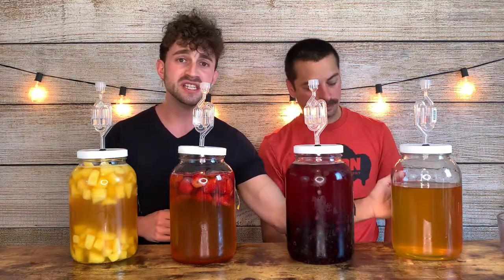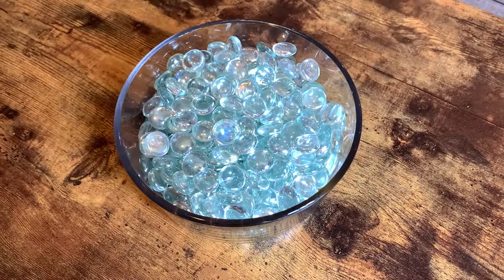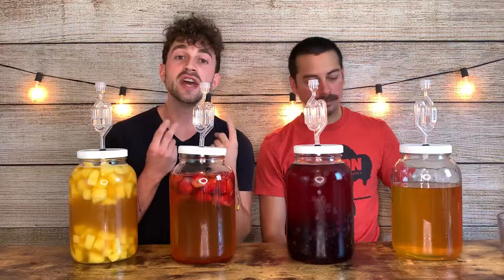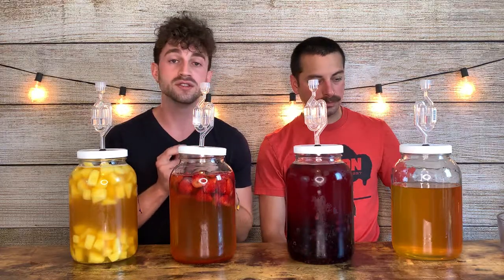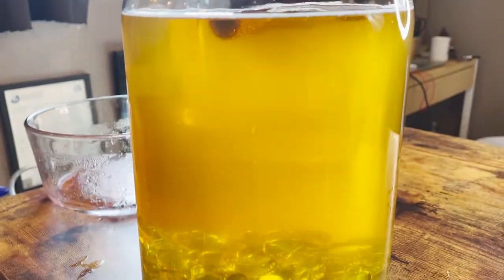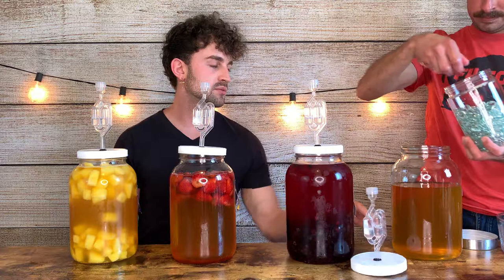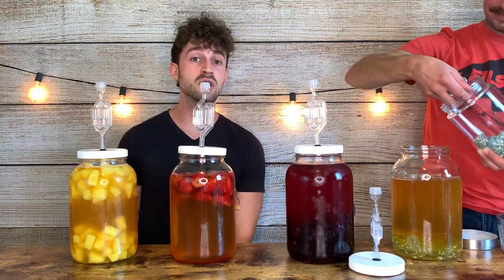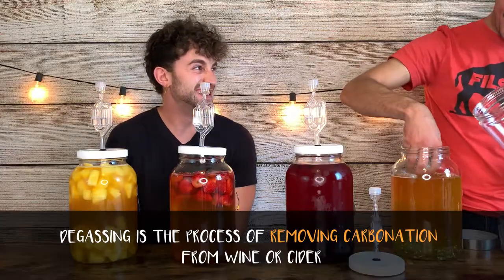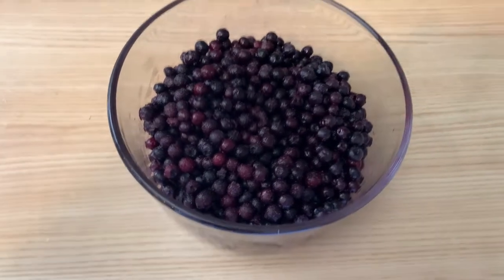For the fourth one we're not adding fruit - you guessed it, marbles. We're putting glass marbles into it. Glass is a substance that will not leach flavors into our cider, so we're going to add glass marbles until it displaces the liquid into the neck. What Sean is also doing right now is degassing it by agitating the liquid. So as you can see, we added pineapple, strawberry, blueberry, and then just kept one as apple.